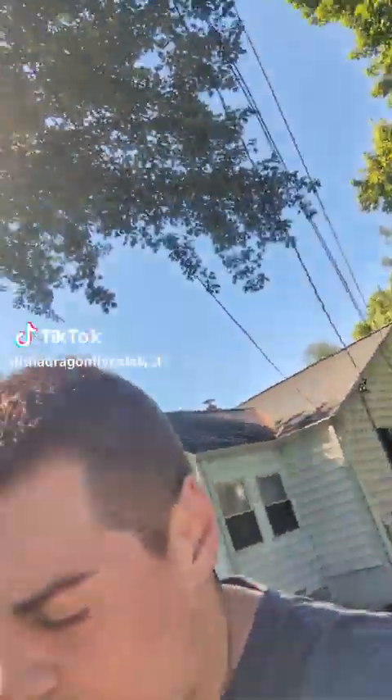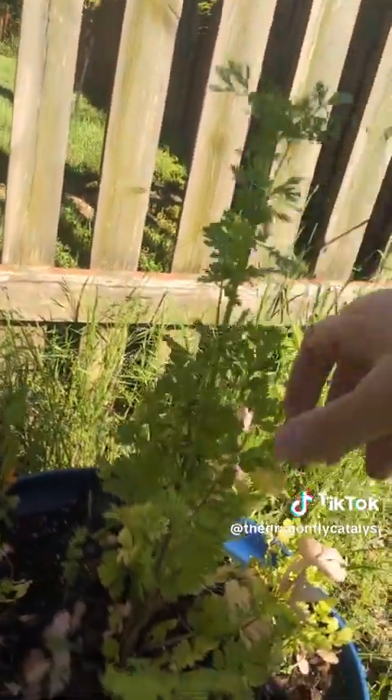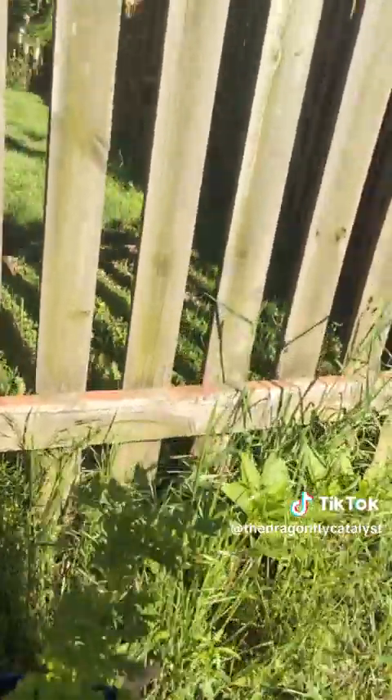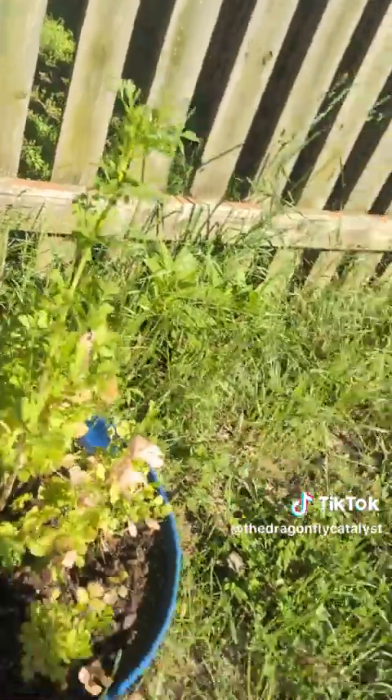Plant update! The cilantro has grown like a foot overnight somehow. Last time I remember looking it was here and now we've got all this new growth. It's definitely still favoring that plant but the others are also starting to shoot up.